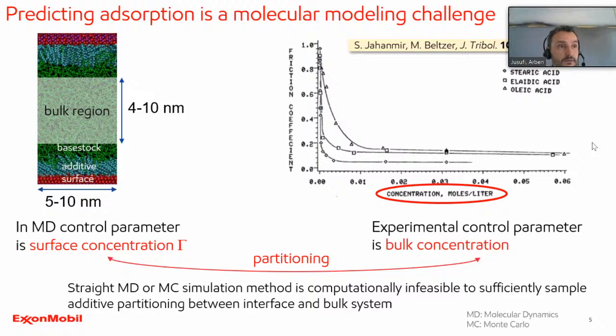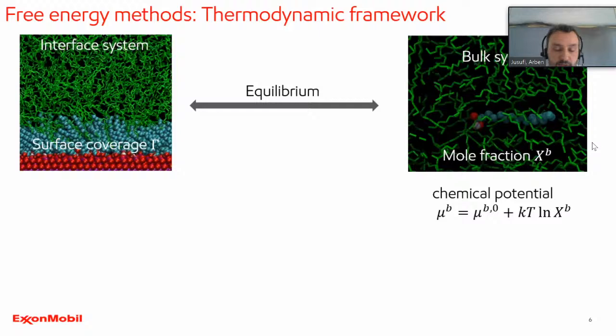We have shown this for surfactant adsorption at fluid-fluid interfaces, and the idea here is the same. You have your friction modifier dissolved in oil, and as long as the friction modifiers in the bulk don't see each other, you can write the chemical potential as mainly driven by the entropic contribution — x is the mole fraction and this is the standard chemical potential in the bulk. On the surface, you again have a different standard chemical potential, and the next term is an entropic part but now in 2D, where gamma is the surface concentration and A is the molecular area.